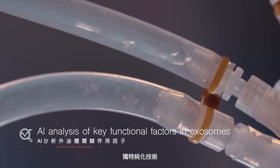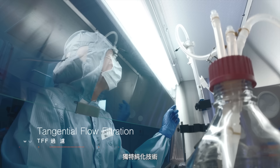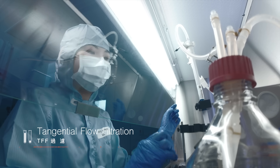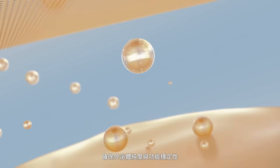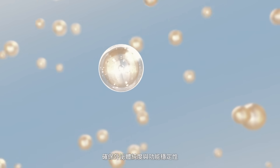Our unique purification technologies effectively eliminate impurities, isolate high-quality exosomes, and preserve key signaling molecules within, ensuring optimal functional performance.